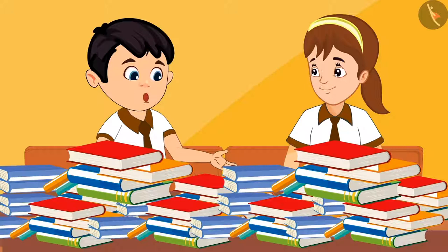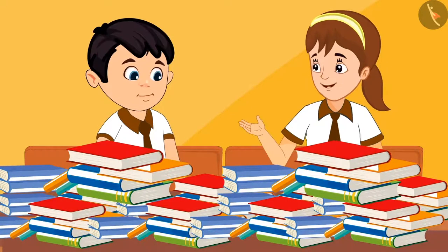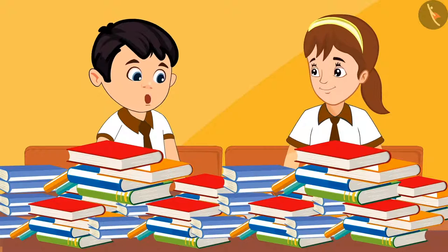Aarti, there are so many books kept here. How shall we count them? Look Chotu, we can do one thing — we can make sets of 10 books each. This will make it very easy to count. All right.